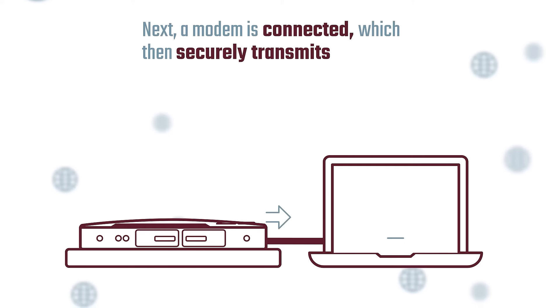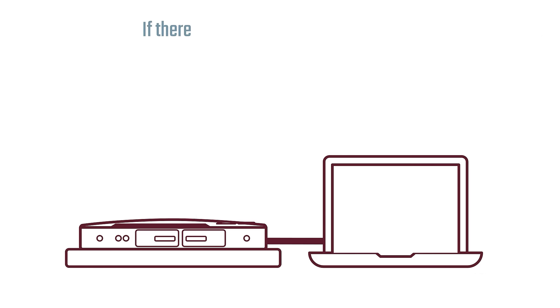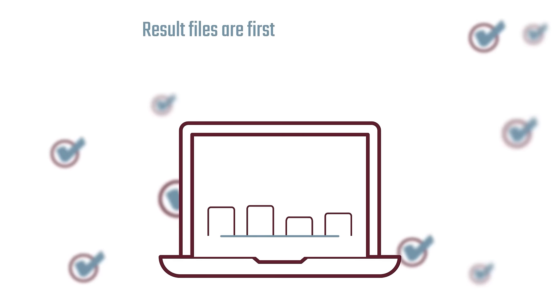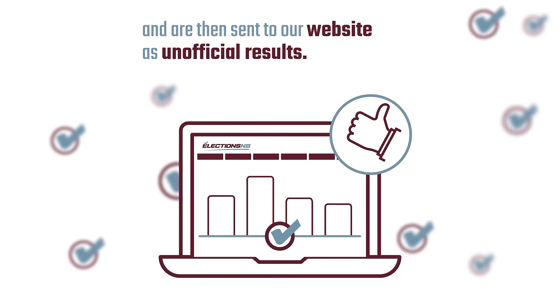Next, a modem is connected which then securely transmits a results file to Election New Brunswick headquarters. If there is no signal, the results are telephoned in. Result files are first confirmed to be authentic and are then sent to our website as unofficial results.